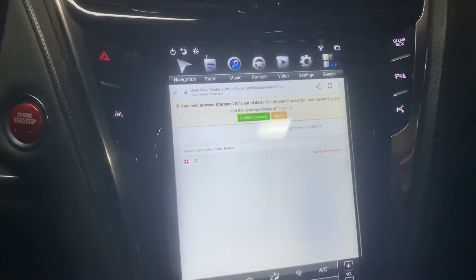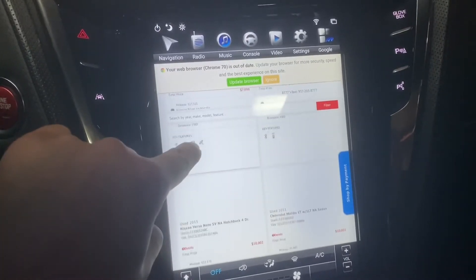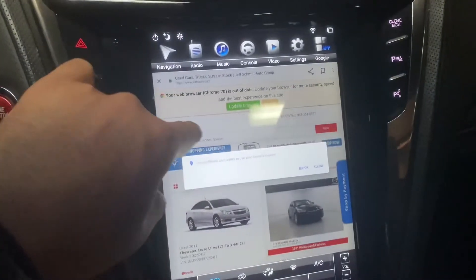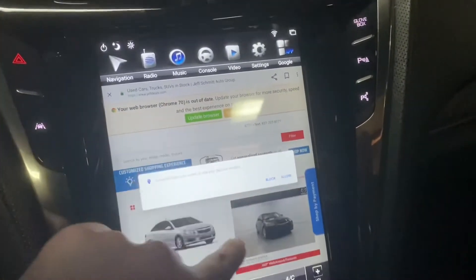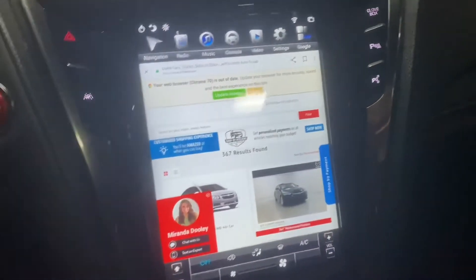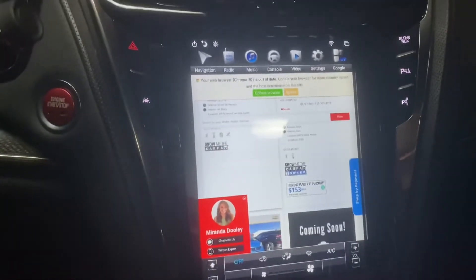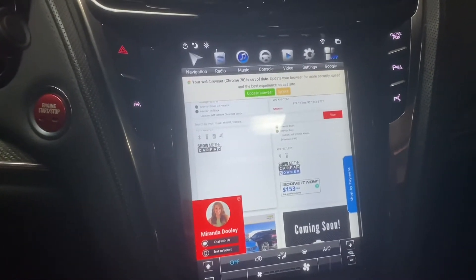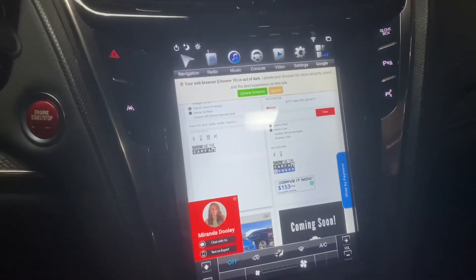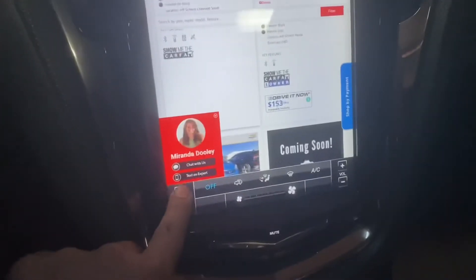If you guys have any questions on hooking it up, I'll do a review video on how to hook it up and an installation video on how I did it. Just like, comment, and subscribe. It's a pretty cool radio. Everything works as it should. I'm still going through the kinks on it right now, getting it how I want. Overall it's a pretty good radio — I think I paid $700 for it.